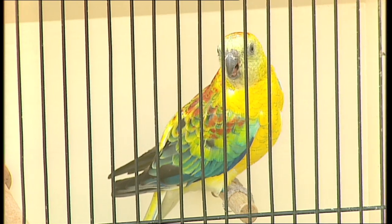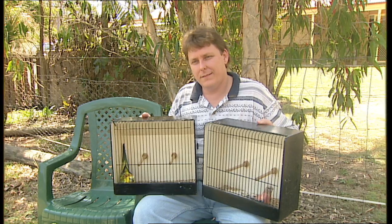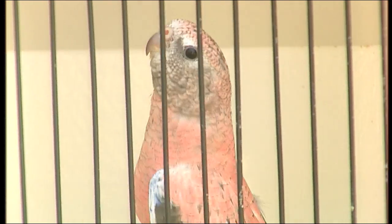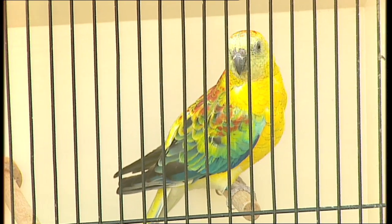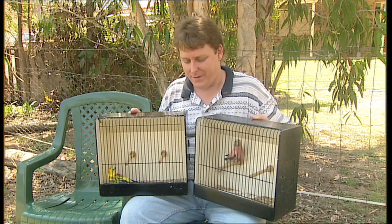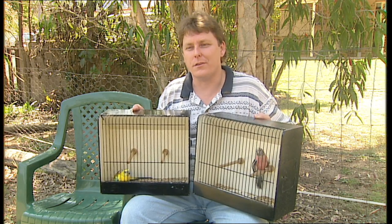Now you've got a couple of examples there of birds that are different species but with an identical mutation. The first thing everybody at home is looking at this and saying you're an idiot — you've got one bird there that's sort of black and pink and the other one that's predominantly yellow with a bit of turquoise, a bit of red, and maybe a bit of black. They can't be the same bird.